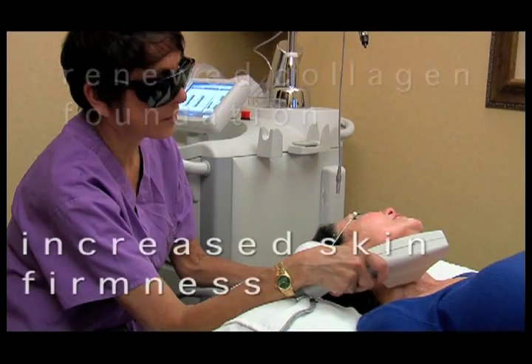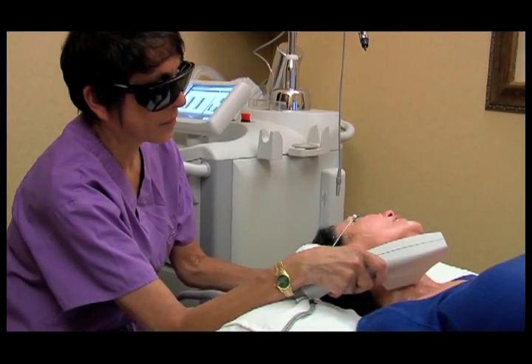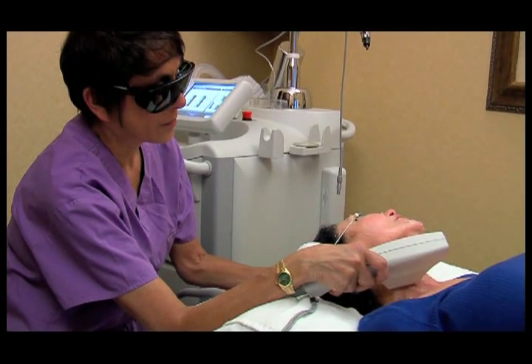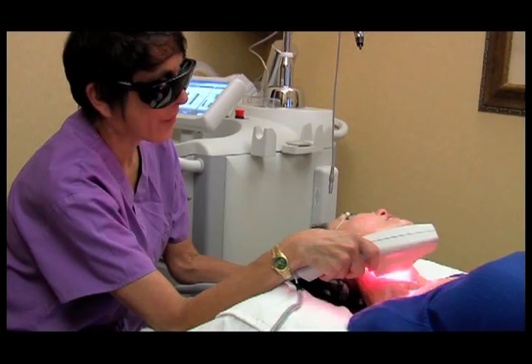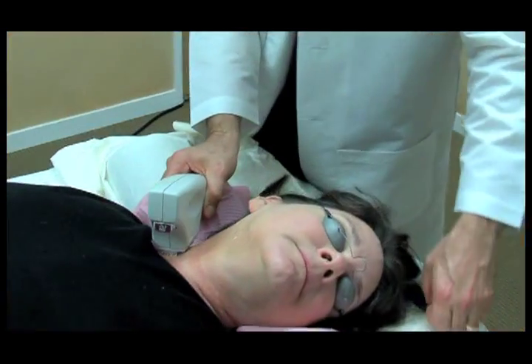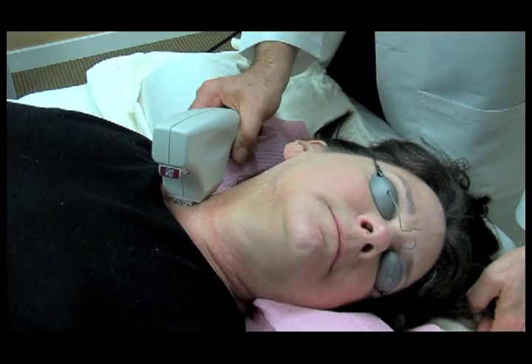The reaction is people saying, 'Gosh, your skin looks good — what are you doing?' It's a non-invasive way to help your skin look the best it can. There's no scarring, there's no real downtime, there's no reason you shouldn't do it if you want your skin to look as good as it can.